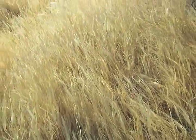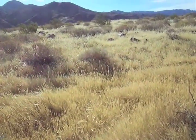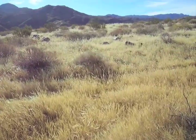Now this buffle grass is beautiful, but it's an aggressive invader species. It's taking over thousands of square kilometers of habitat, squeezing out other plants that live in the desert.